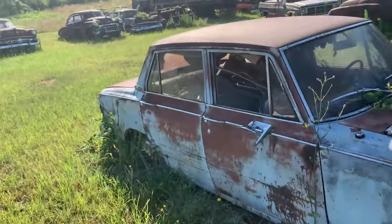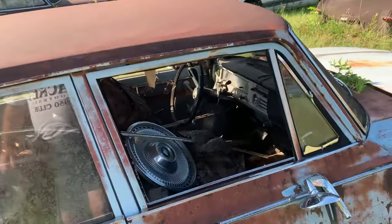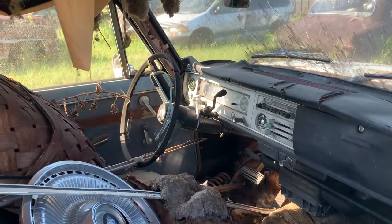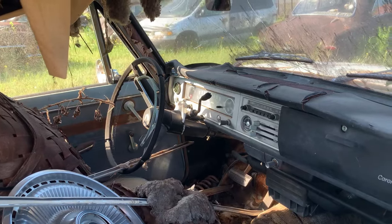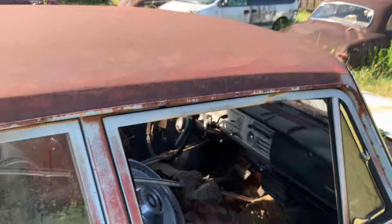If you all know, throw it in the comments — I'd appreciate it. This car looks complete, and it's an automatic on the column. Original radio still in it too.